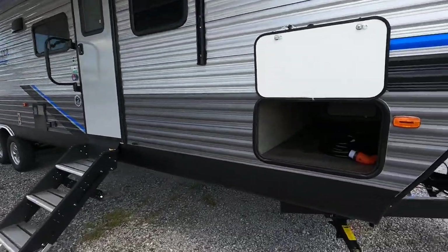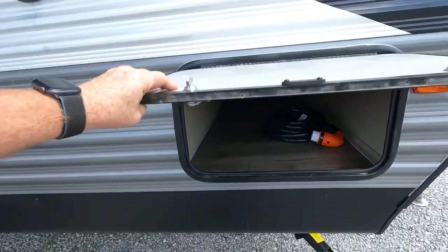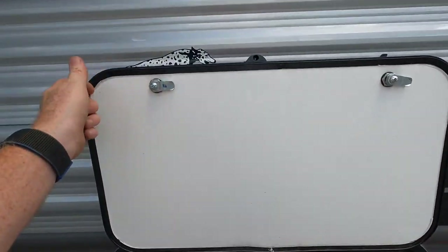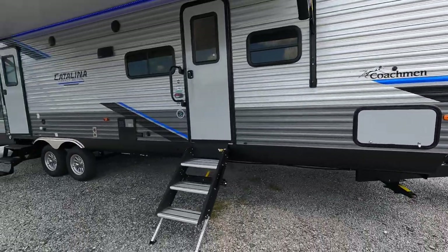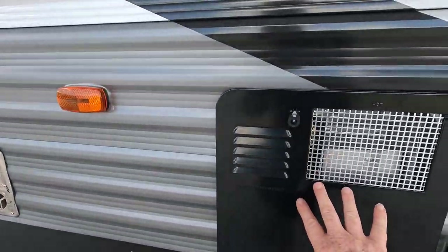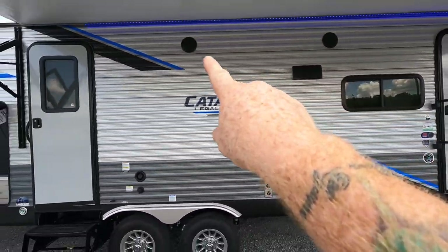Here's a good shot of some of the exterior storage on the front of the model. The camper is going to be constructed of 5/8 plywood — these are magnetic latches — 5/8 tongue-and-groove plywood on the floors and 3/8 decking on the roof. Outdoor TV connections right here, and a six-gallon gas and electric hot water heater. Outdoor speakers up there as well.